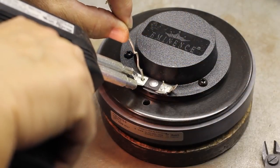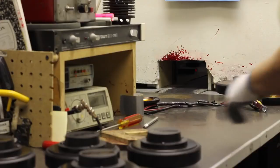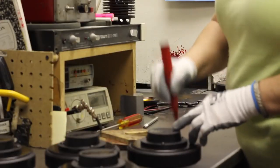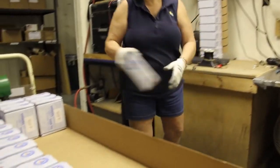Then we solder leads. After the driver is magnetized, we perform a series of quality control tests. Then each driver is packed for distribution.